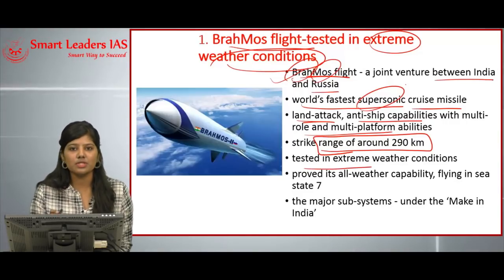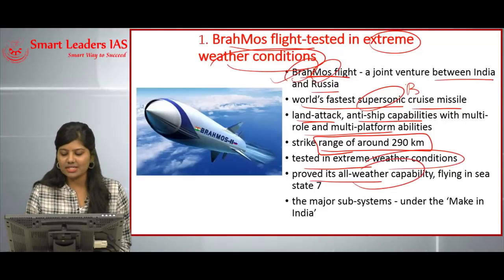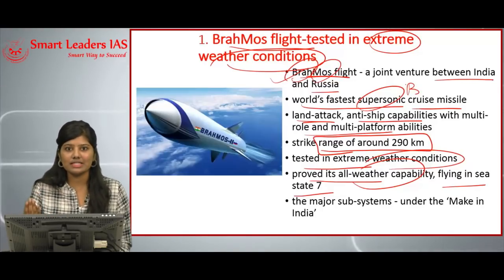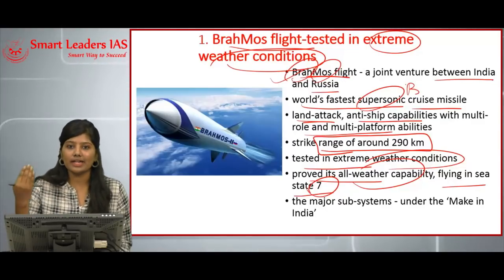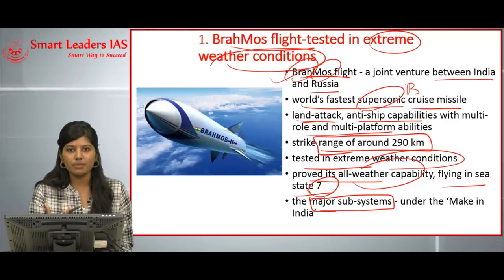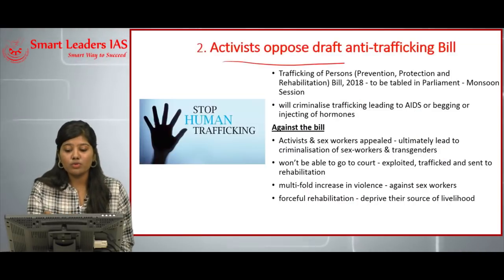BrahMos was recently tested as a supersonic cruise missile in extreme weather conditions and it worked fine, proving all-weather capability. It is flying at sea state 7 — sea state refers to how well it can withstand turbulence at sea, ranging from 0 to 9. One thing to be proud of is that the major subsystems of BrahMos, including the engines, are made indigenously under the Make in India campaign.